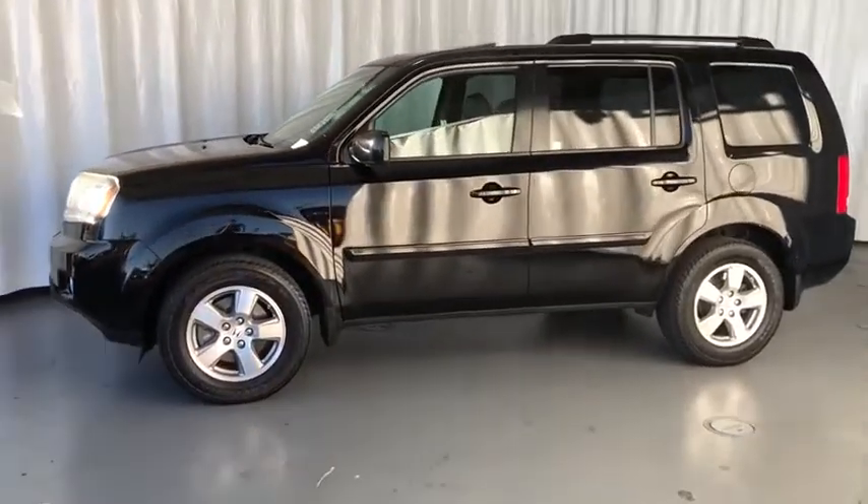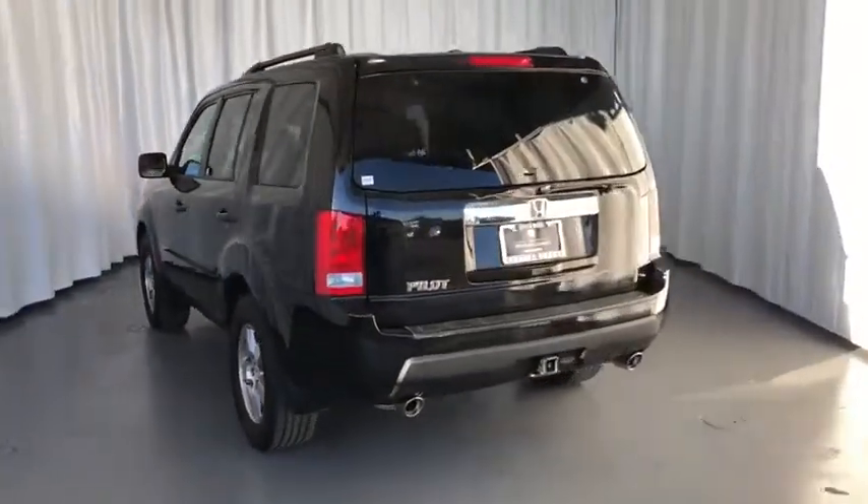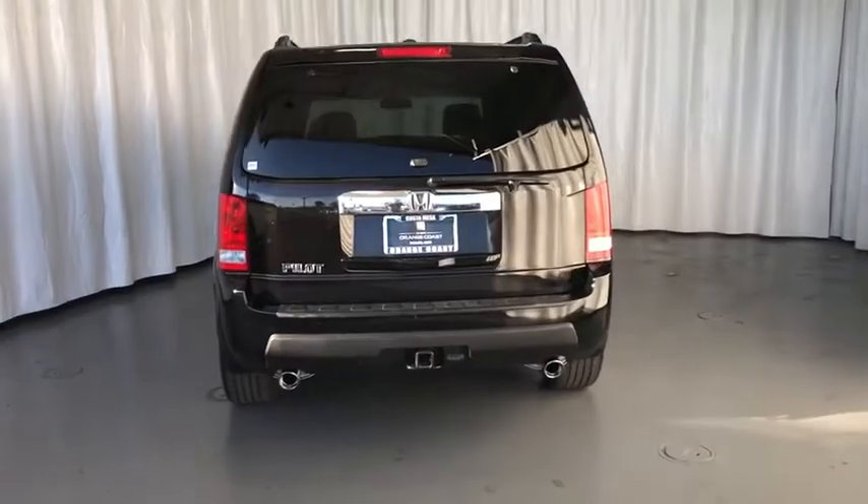Keyless entry. CD changer. Stability control. Traction control. Steering wheel audio controls. Anti-lock braking system.